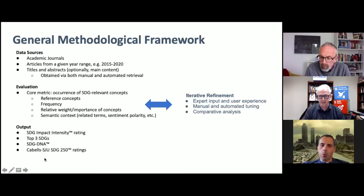Thank you, David. I'll give you a few more details about our approach. Our approach is centered around the general framework that we have developed for our evaluation process, summarized on the slide. The idea is that we have data sources that we use in the evaluation — for the most part, academic journals as David and Simon were describing. Specifically, we can focus on a given range of years — for instance, 2015-2020 is what we're currently experimenting with. The framework allows for taking into account titles and abstracts, where the current focus is, but optionally also the main content of the articles.